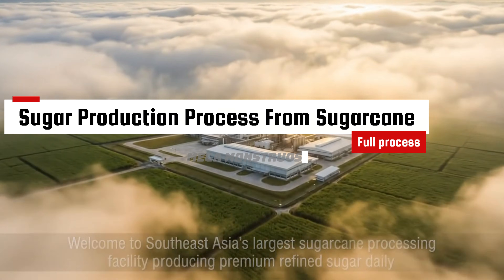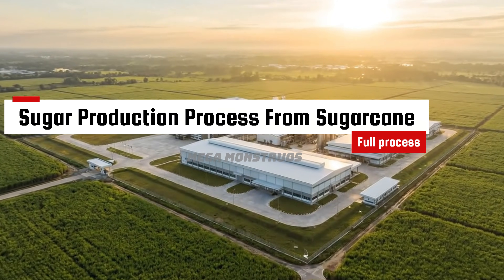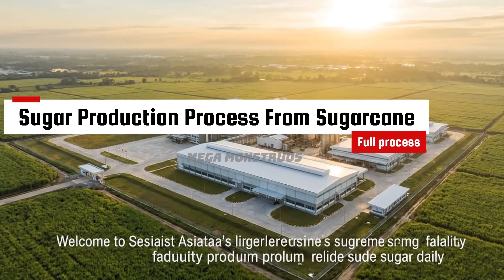Welcome to Southeast Asia's largest sugarcane processing facility, producing premium refined sugar daily.